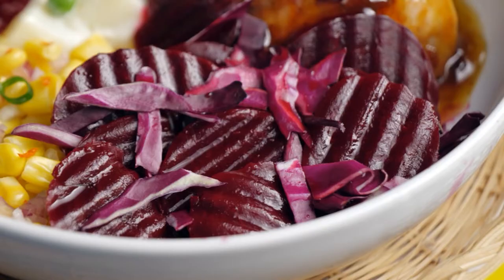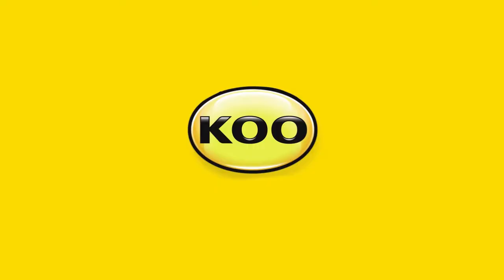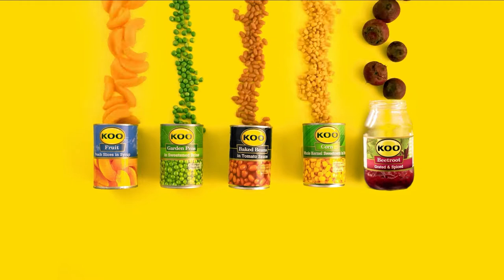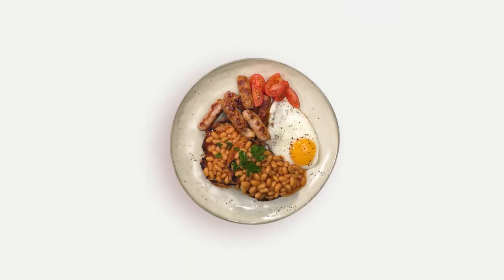Eating better is easier with KOO Produce, homegrown from our farm to your plate. KOO offers girl-fresh produce grown right here in Mzansi, picked and packed at its prime — making eating better as easy as adding color to your plate with KOO's range of vegetables and fruit.